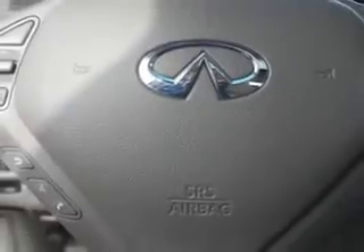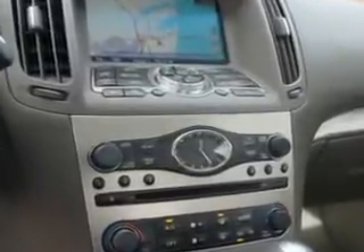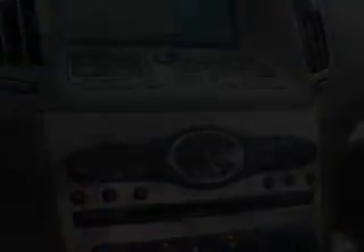Enjoy the drive and have peace of mind in this 2011 Infinity G37 Coupe. See us at Circle Infinity today. At Circle Infinity, you'll find a number of ways that we make customer service the basis of buying and owning a car. Come on by and you won't be disappointed.